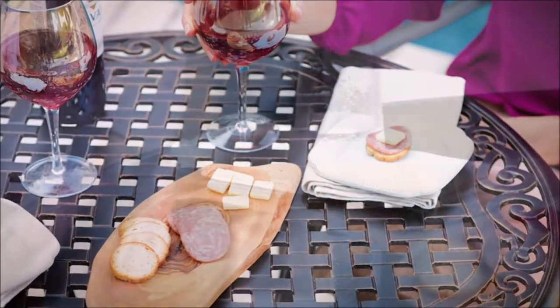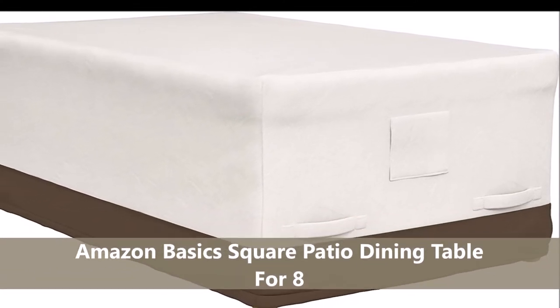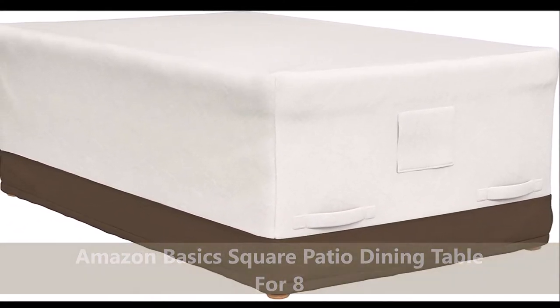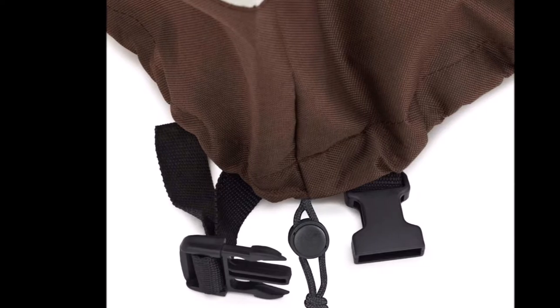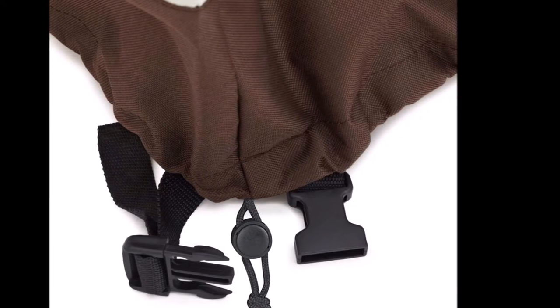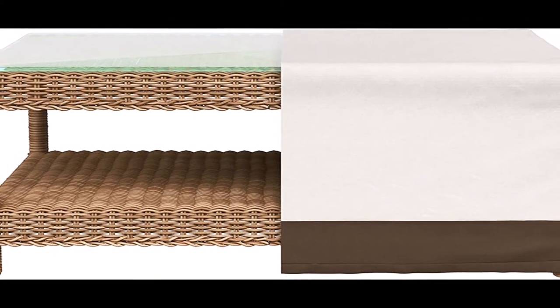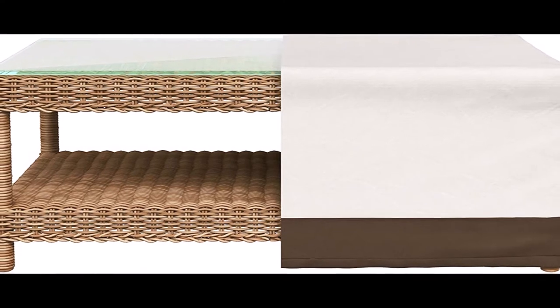This Amazon Basics square patio dining cover protects against rain, snow, and other outdoor elements. Suitable for everyday use and ideal for the off-season, it is made of 100% woven polyester fabric with laminated PVC undercoating to minimize rain from seeping through.